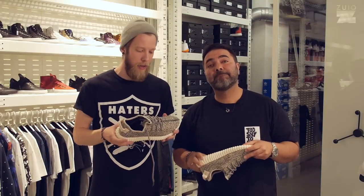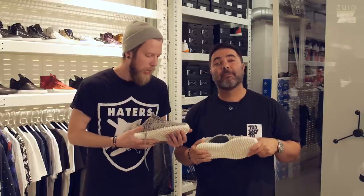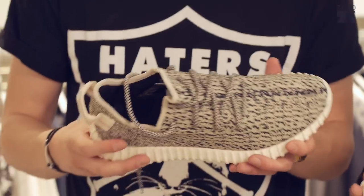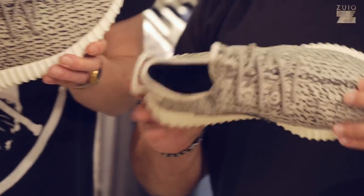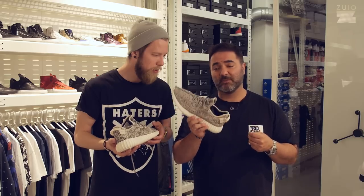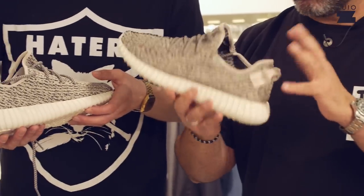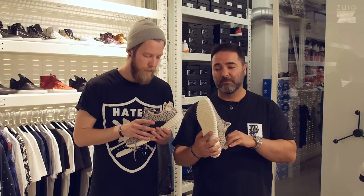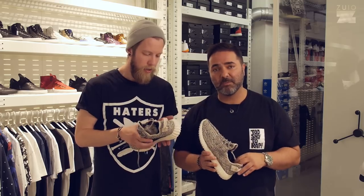Now you've seen the sneaker — the Yeezy 350 Boost, or Yeezy Boost 350, however you want to call it. I like it a lot, it's really, really good. I saw pictures of this one, but pictures do not do justice. The material is great, inside sock liner, boost sole — the details are really, really good. So many people will complain about the price, maybe 200 euros.